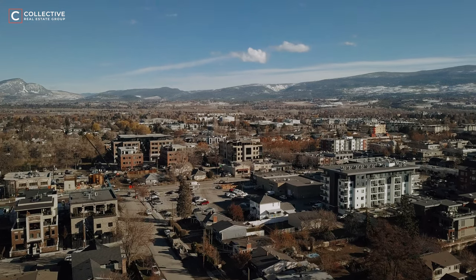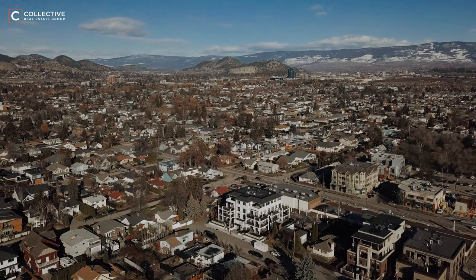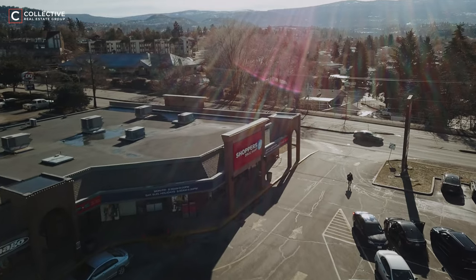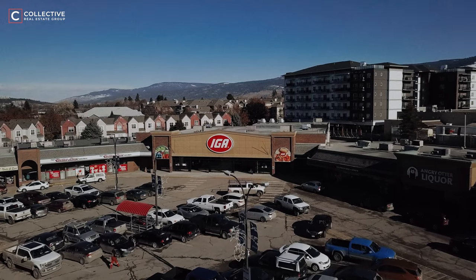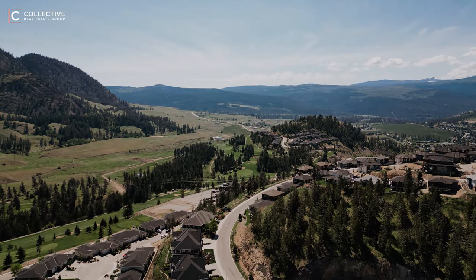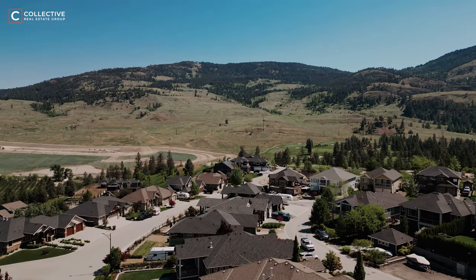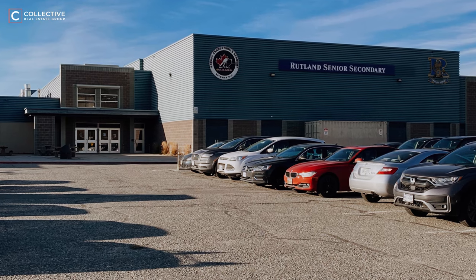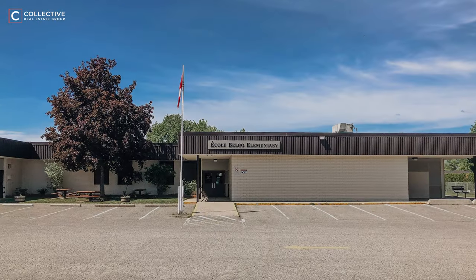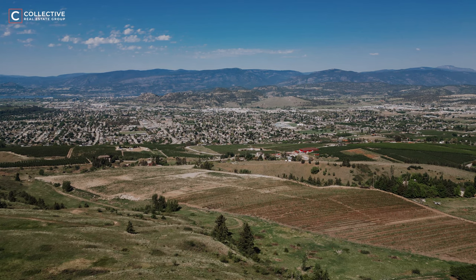The neighboring area of Rutland is an amenity-rich area of the city and is a great advantage to those living in Black Mountain. You have access to great shopping and dining, local produce and markets, and great schools for kids of all ages. Black Mountain Elementary School is located in the heart of the community. You also have Spring Valley Middle School, Rutland Senior Secondary School, École Belgo Elementary, and just over a 10-minute drive to UBCO and Aberdeen Hall.